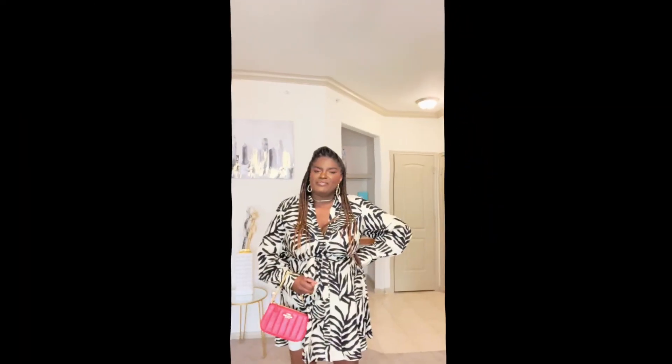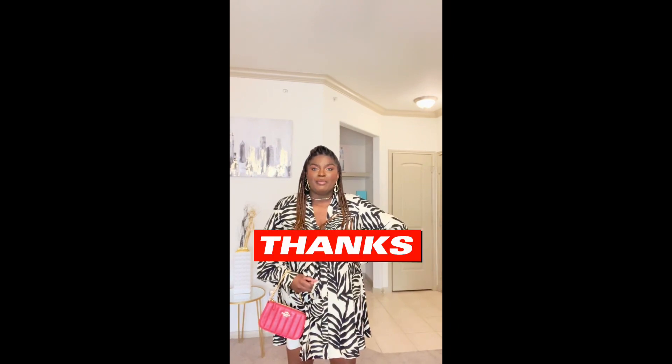Now we've come to the end of the video. I want to thank you for watching. If you're not a subscriber, please hit the subscribe button. Thanks. Bye bye.